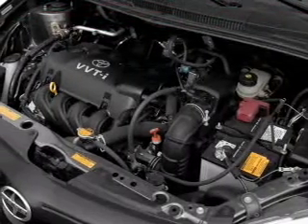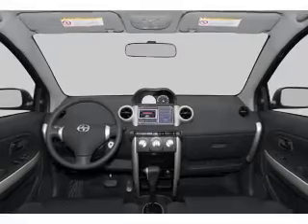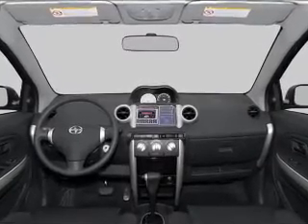Air conditioning, power door locks, power windows, power steering, power mirrors, an AM-FM stereo with a CD player, and an adjustable tilt steering wheel.